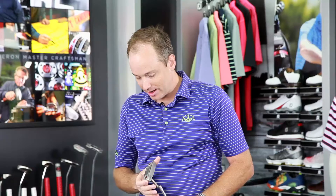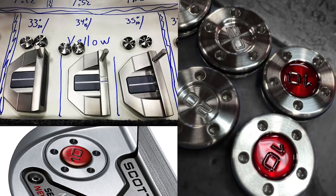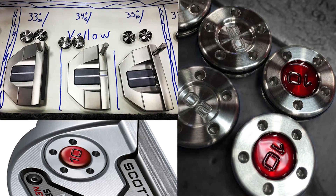You talked about the adjustable weights — tell us a little about how those work and the performance benefits for the player. The adjustable weighting is a technology Scotty came up with a few years ago. You've probably seen these heel-toe weights on Scotty Cameron putters. As the shaft length increases or decreases, we adjust the weights appropriately. A 33-inch putter gets two 20-gram weights; a 34-inch putter gets two 15-gram weights; and a 35-inch putter gets two 10-gram weights.